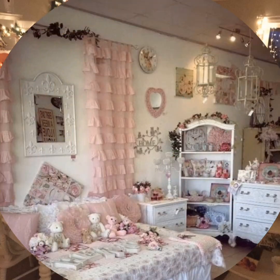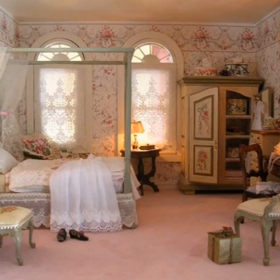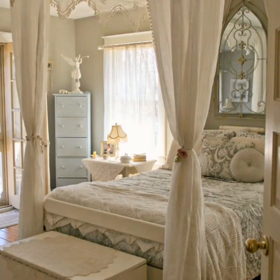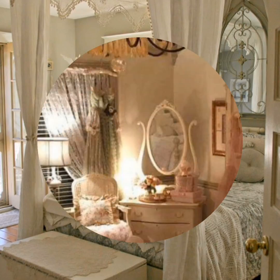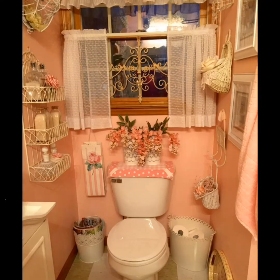Furniture with worn or distressed finishes is paired with soft, comfortable textiles to create a lived-in and welcoming ambience. The color palette in vintage, rustic, shabby chic decor is often muted, with whites, creams, pastels, and earth tones dominating the scheme. This choice of colors enhances the vintage feel and creates a sense of tranquility in the space.